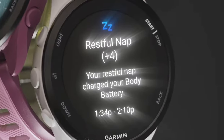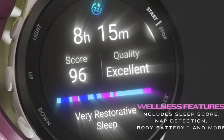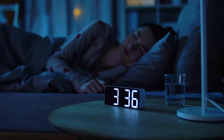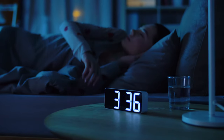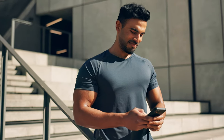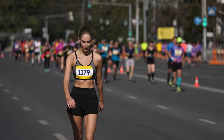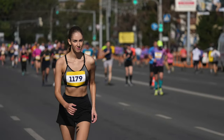Understanding the quality of your sleep is vital for recovery, and the Forerunner 165 goes beyond basic sleep tracking by analysing sleep stages, including light, deep, and REM sleep, providing a detailed picture of your rest. It even tracks daytime naps, recognising their role in recovery. This comprehensive sleep data helps tailor your training schedule based on when your body is best rested and ready for high intensity workouts.